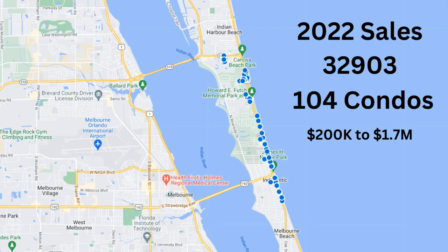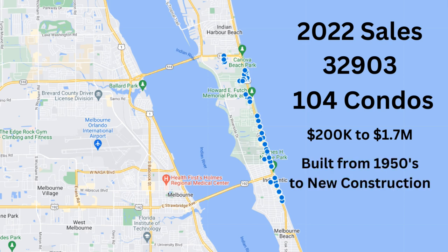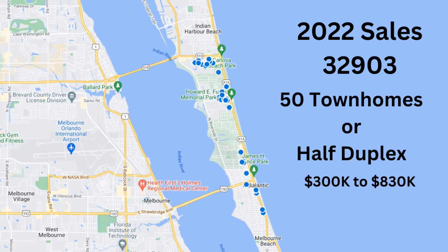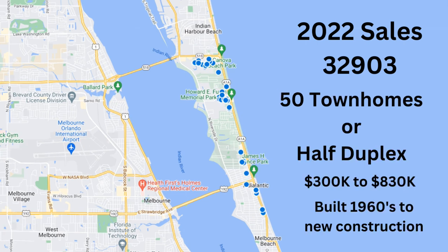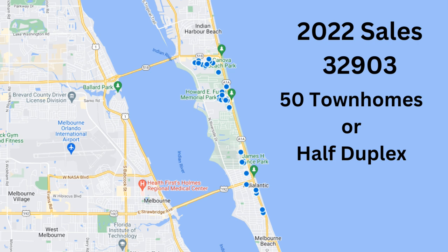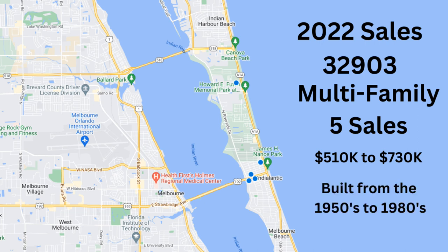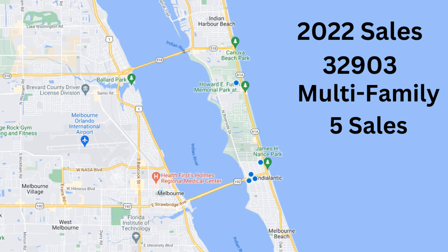Condominium sales ranged from $200,000 to $1.7 million, built from the 1950s to present day, mostly east-side oceanfront properties near or along the A1A corridor. Townhome sales were between $300,000 and $800,000, built from the 1960s to present day, and all were west of A1A. Duplexes and multifamily properties sold between $510,000 and $730,000, built from the 1950s to the 1980s, with all those sales right around 192.